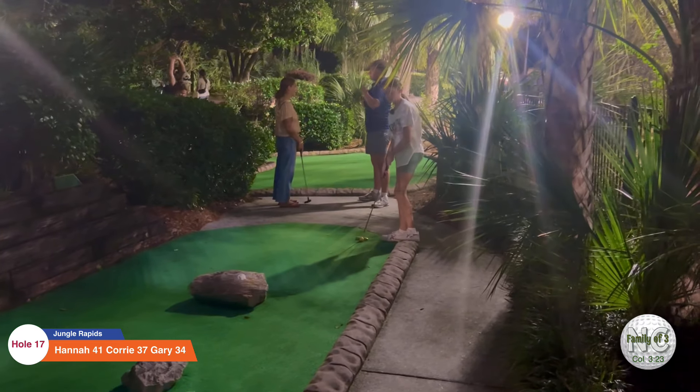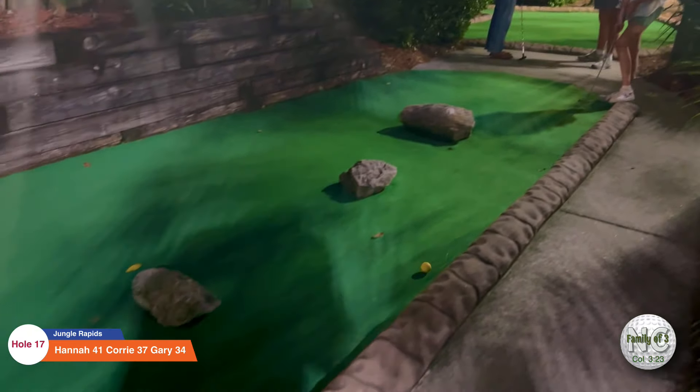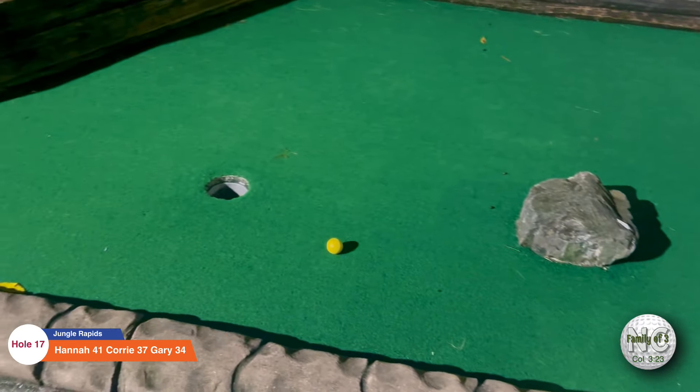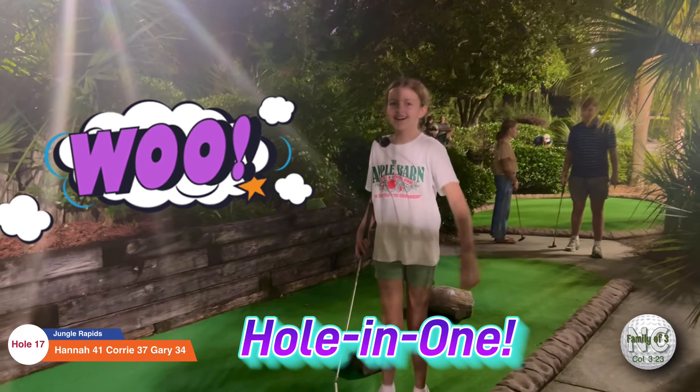Here's Hannah on seventeen — oh my goodness, she got the hole in one! That was awesome. Good job, babe.